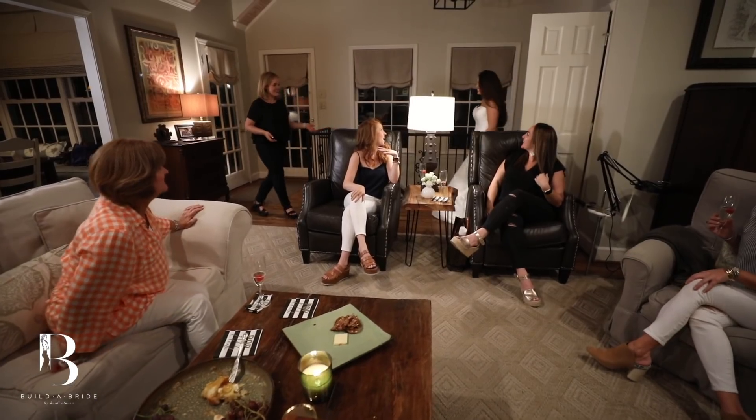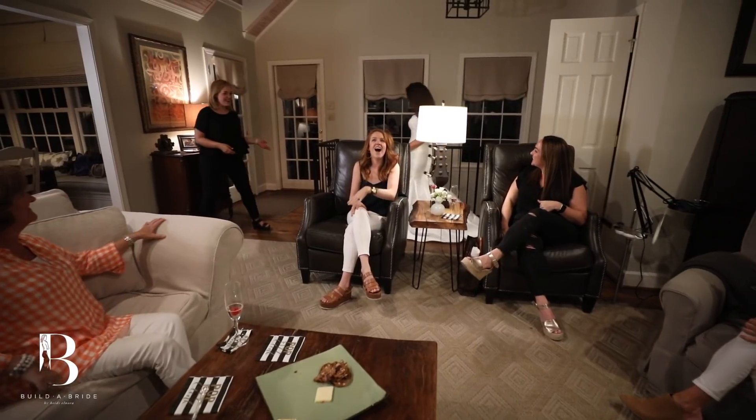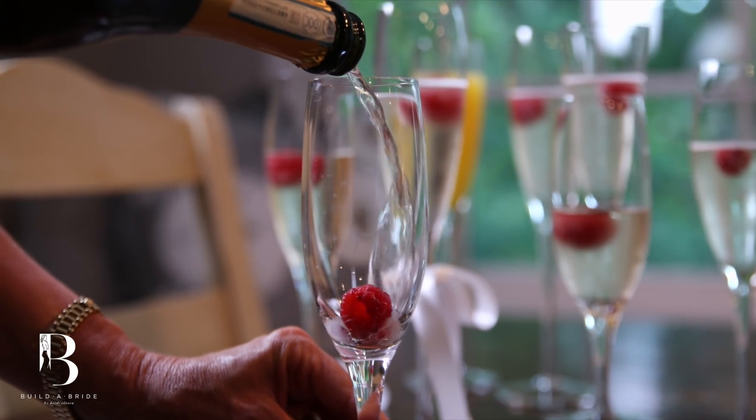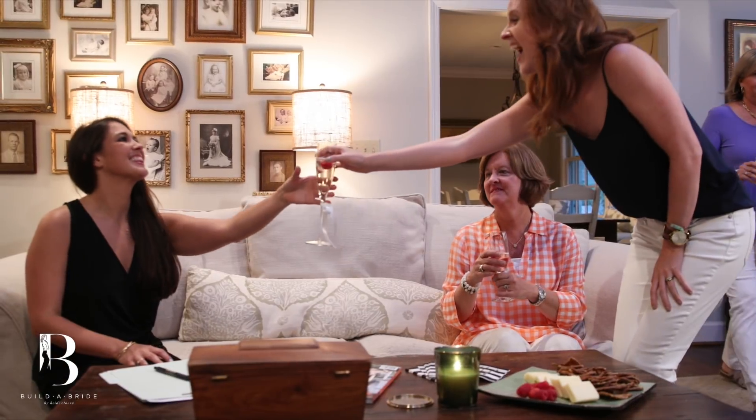What's different about Build-A-Bride is you aren't going to a boutique. It doesn't have to be within their hours and certain days that they're open or closed. It's at a time that's convenient to you. You can try on dresses in the comfort of your home surrounded by the people who love you the most. You schedule the time, the place, invite as many friends as you want, have your favorite scents, your favorite food, your favorite drinks. It's your day, it's your way. We're just here to help.